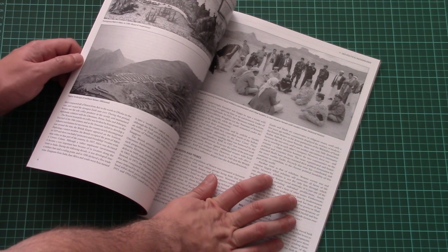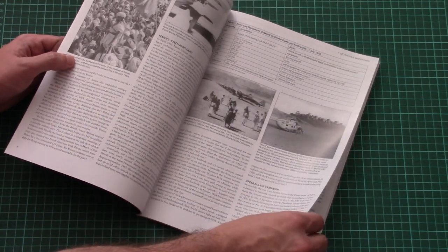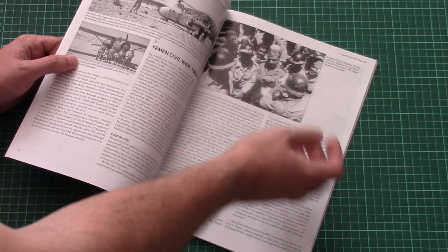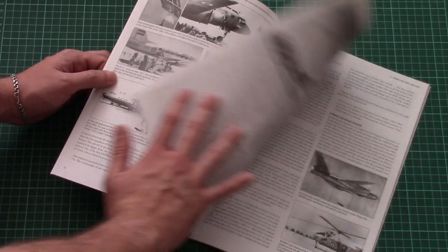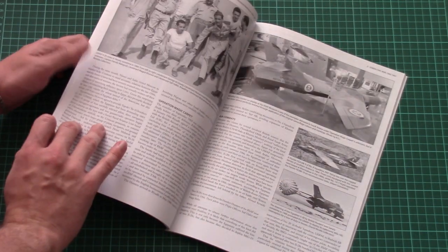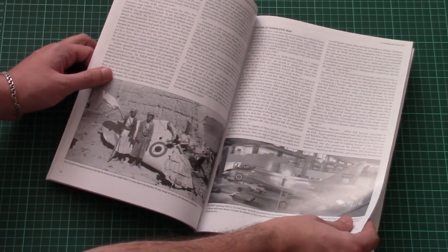This is an interesting publication because we have 120 photos inside. As you can see, the photos concern not only airplanes but also all the people who participated in this conflict — even helicopters are included. Here we have Brigadier General Abdullah, who was a leader of the Republican Guard, and then more of the different airplanes. All photos are black and white, but they might come in handy for your project, especially for weathering ideas or diorama ideas.